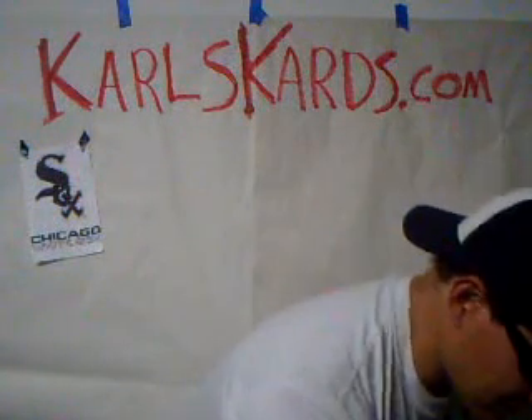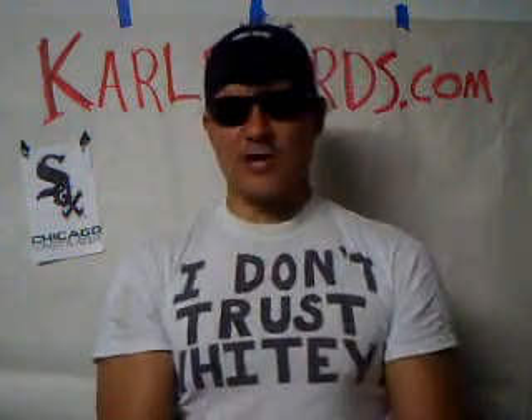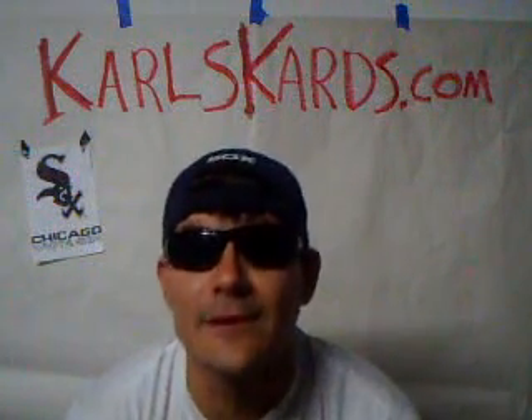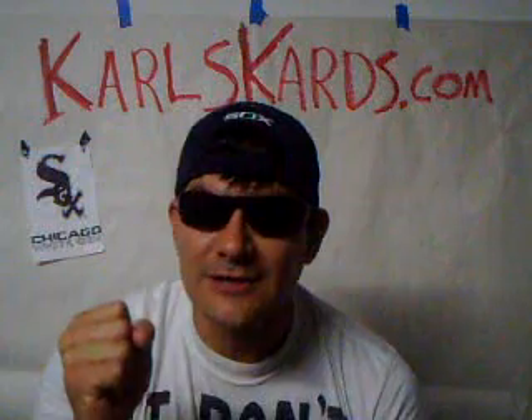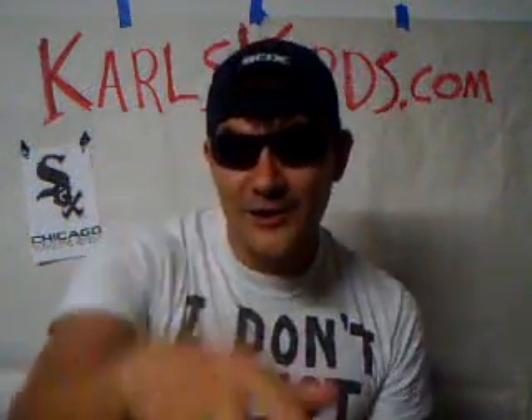Anyway, I got that from a sponsor — thank you very much to my sponsors. If you want to sponsor my show, send me something to open, or if you want to trade — I found all these packs of Topps Attax 2009 cards I'd love to trade away — contact me at karlskardis.com, K-A-R-L-S-K-A-R-D-I-S dot com. All my contact information is right there. Go White Sox! I love you everybody. Follow me on Twitter, carlscards.